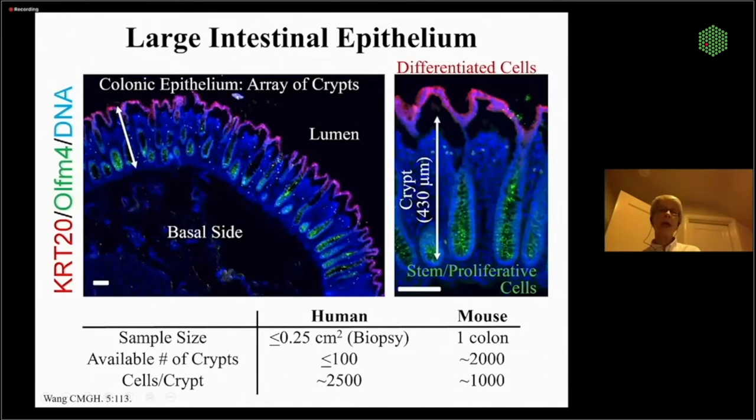The stem cells that live with us for a lifetime are very sheltered and can replicate very quickly. Their offspring migrate off the crypt and replace the fully differentiated cells. The red marks the differentiated cells and the green the stem proliferative cells. Since we're using humans, we won't get a lot of material, so we'll build technologies so that from a small biopsy of about 100 crypts, we can scale the material and build our systems.